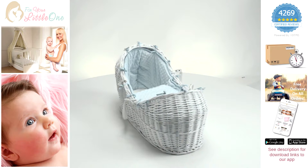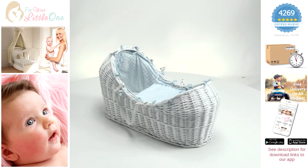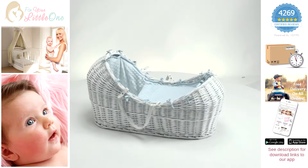Welcome to For Your Little Ones product video for our pod Moses basket. Our Moses baskets are a must-have for any nursery.